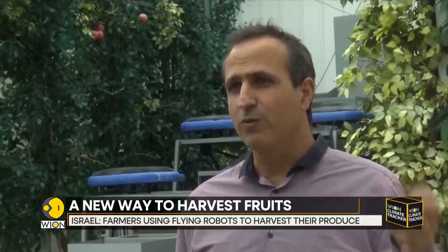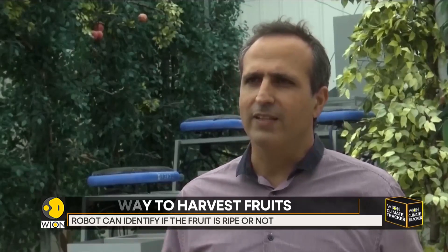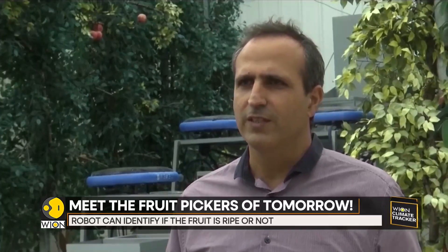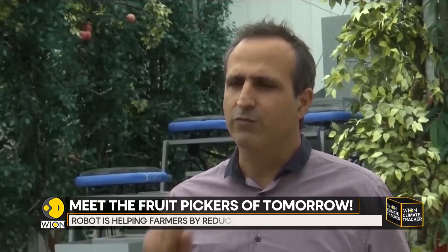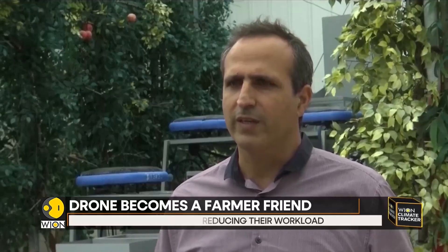They are small, agile, and cost-effective robots. They fly and are equipped with a gentle gripper that holds the fruit very gently with no bruising. They have four motors and are driven by control algorithms that can access every fruit of the tree and gently take the fruit from the tree and place it in the bin or on the platform below.